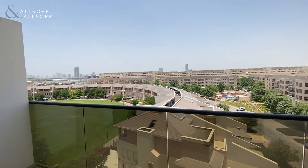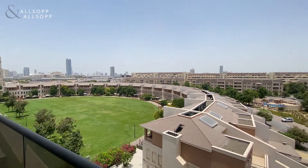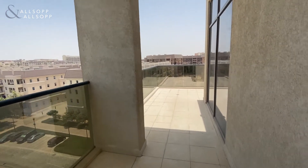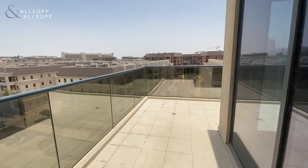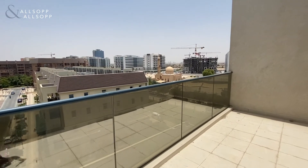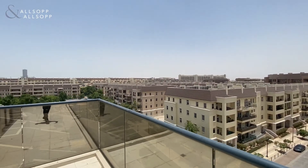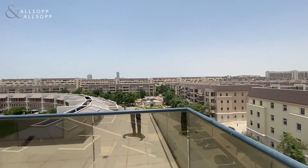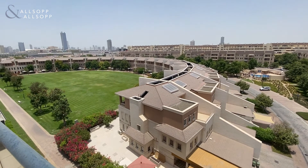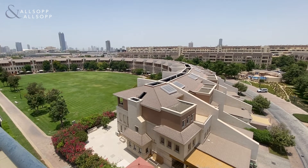This again offers views over the Uptown community and a nice big park area. This balcony stretches right around the corner of the apartment, offering full 180-degree views over Uptown Motor City. If you'd like any further information on this property, please contact me on +971 58 517 3206.